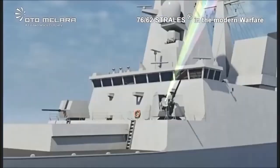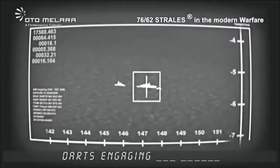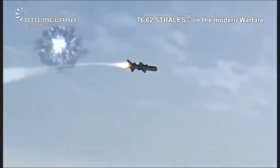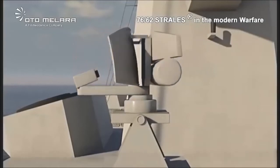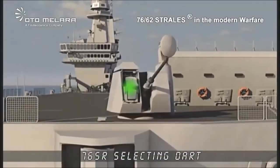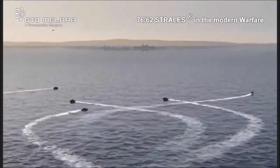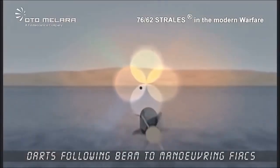The combination of the largest caliber on the list with Dart guided ammunition guarantees the greatest effective range against aerial targets, which can reach 8,000 meters. Against a subsonic missile flying at 250 meters per second, the 76mm Strales would have approximately 32 seconds to react and neutralize the threat — about 5 times longer than a system like the Phalanx. The Dart guided ammunition can perform maneuvers of up to 40 Gs to pursue targets, and even if a direct impact is not achieved, it guarantees destruction through a proximity fuse.